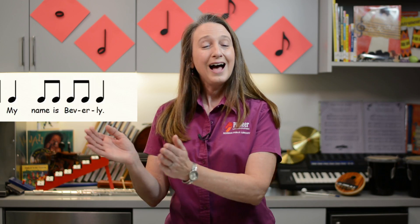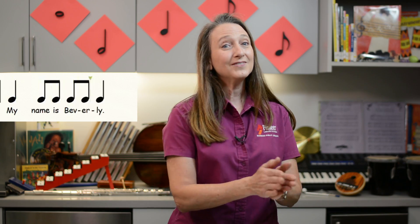Let's expand on that name game you just heard. First, choose one person to be it. Everyone else says and claps, 'What is your name?' The person answers, 'My name is Beverly,' or whatever their name is.